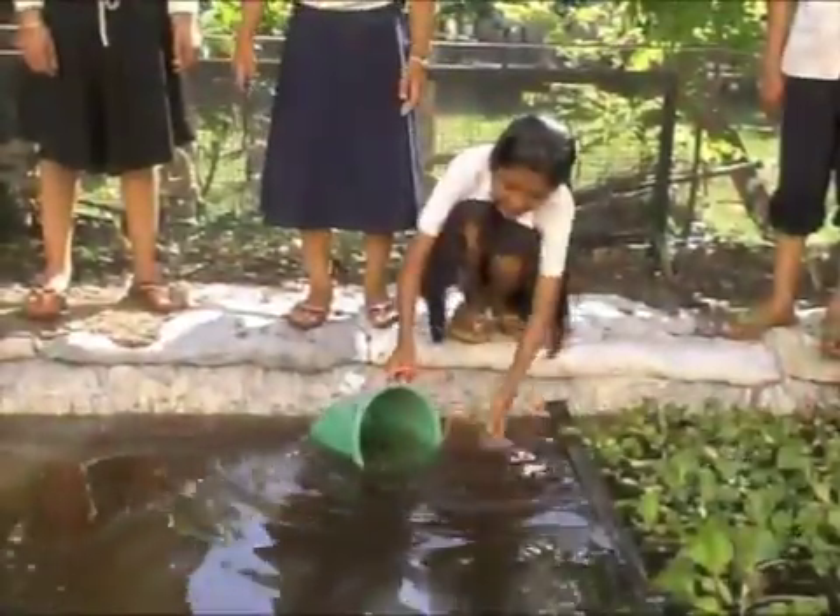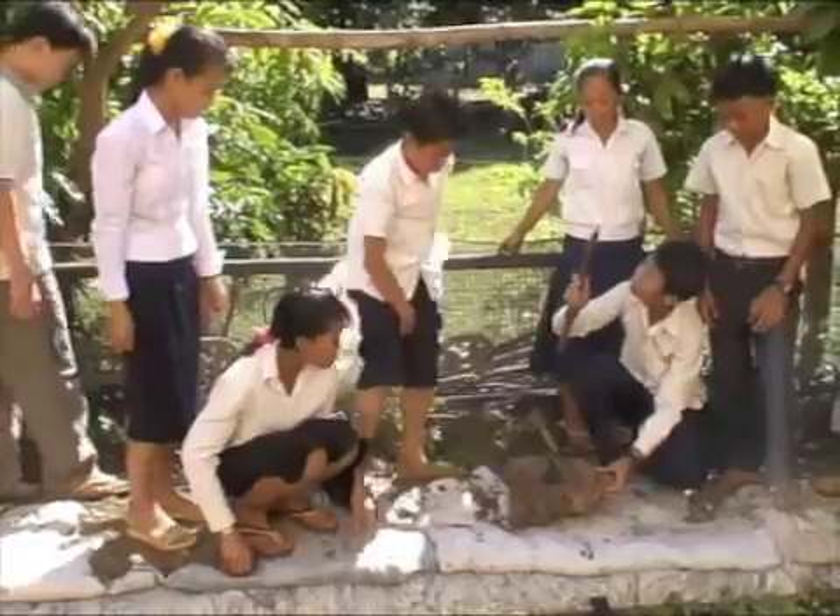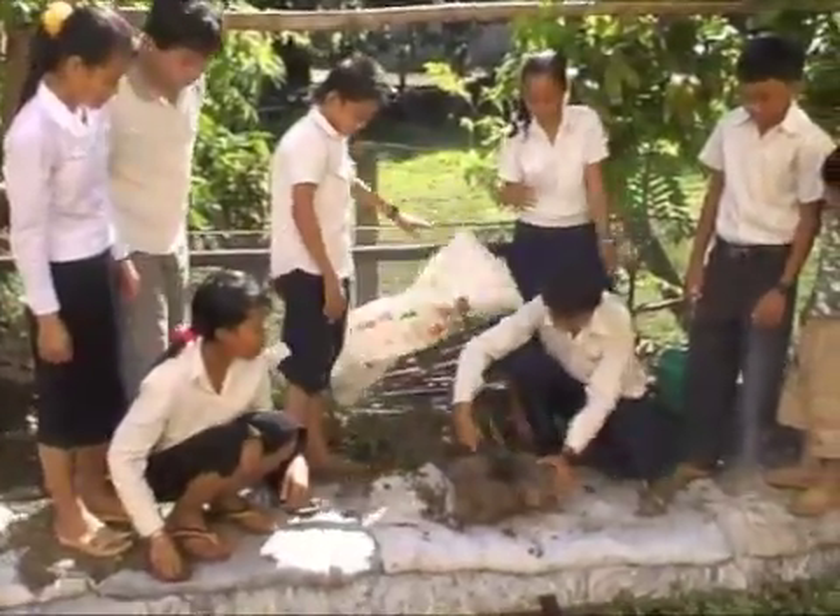In the fourth week, students release the fish into the pond and feed them for the first time. Fish are fed with locally gathered insects, which eliminates costs for buying fish feed.